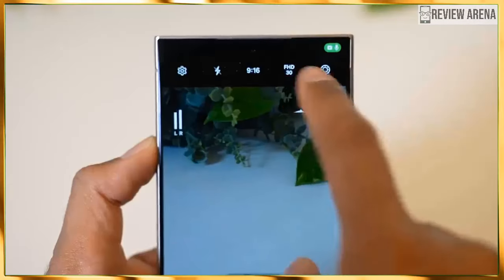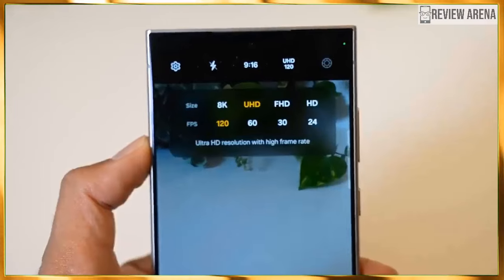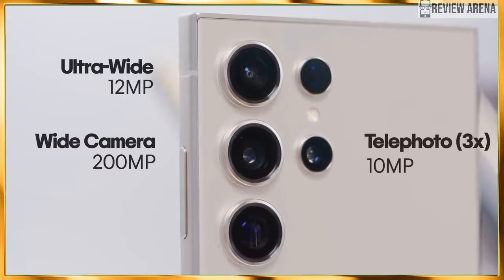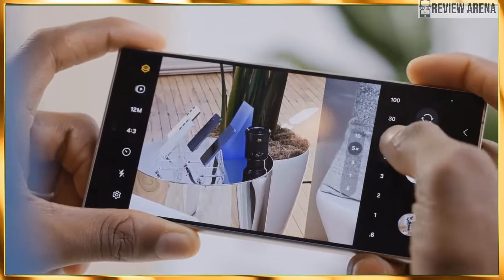In another record-breaking statement, Samsung now pledges seven Android OS updates and seven years of security patches. If we're getting this right, it means the Galaxy S24 Ultra will receive Android 21.